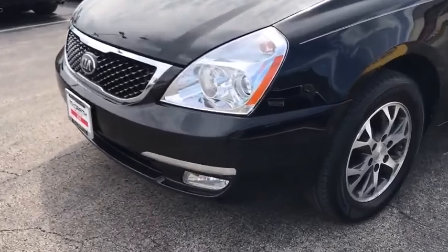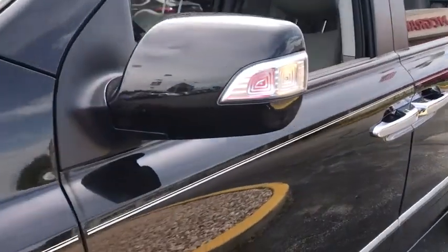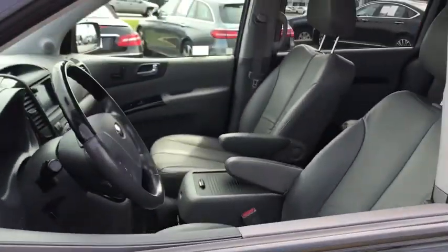This vehicle has less than 70,000 miles. Here are some of this vehicle's great options: power passenger seat, navigation system, traction control.